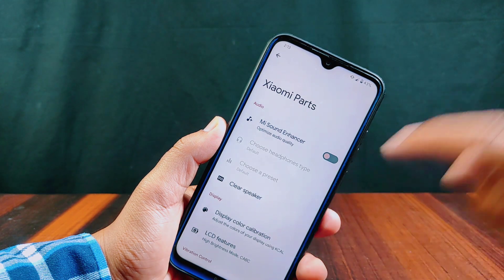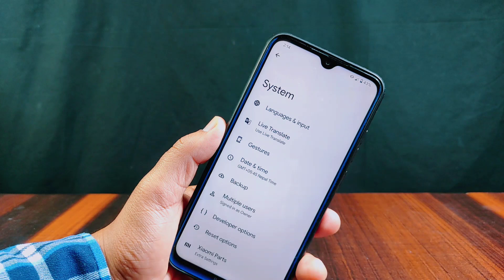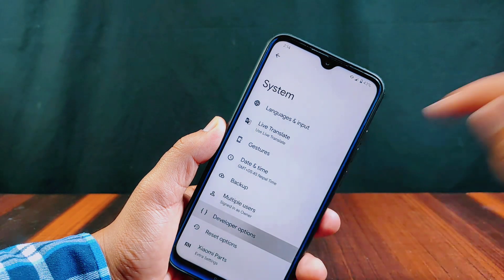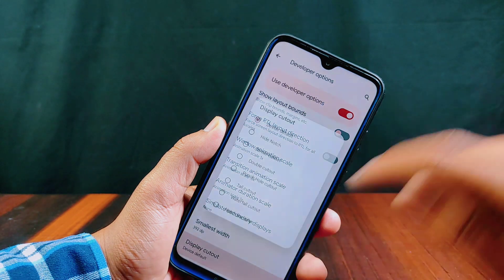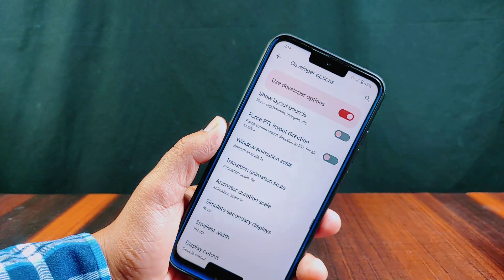There is no updater section for OTA updates, but you can access the display cutout option from developer settings, and it has a total of eight different display cutouts present.